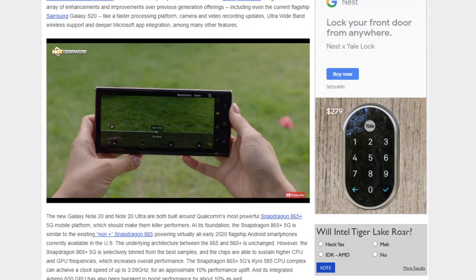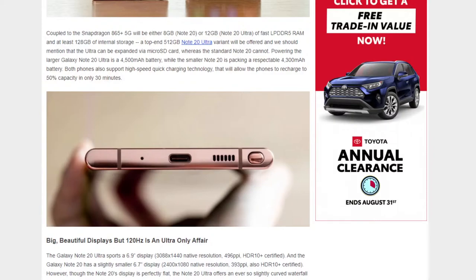Triple camera arrays on the back: 12-megapixel wide angle and 108-megapixel main shooter on the Ultra; two 12-megapixel shooters and a 64-megapixel on the standard Note 20. Samsung also moved the S Pen location and the buttons to the other side. The S Pen has been upgraded — about 40% improvement in latency down to 9 milliseconds — so writing on screen is smoother and more responsive.